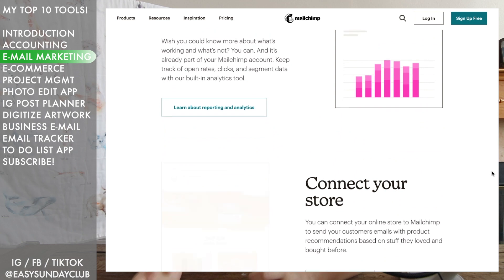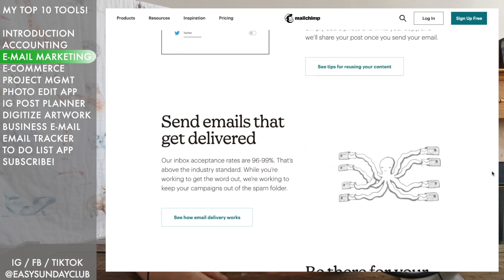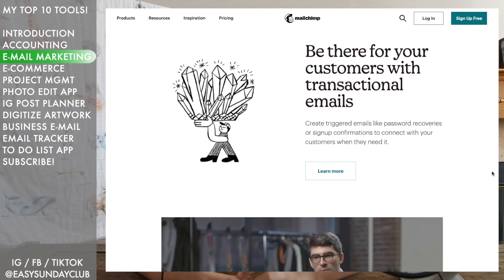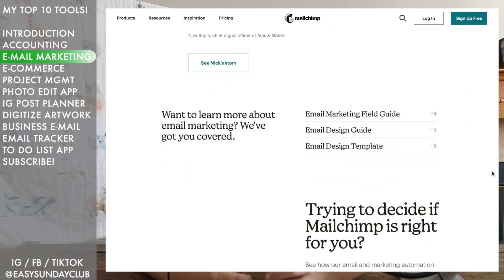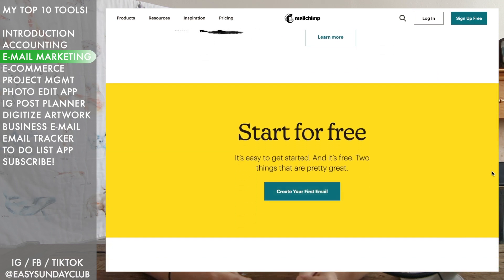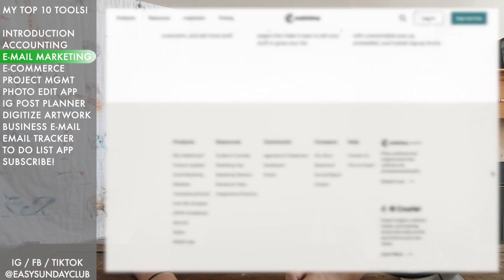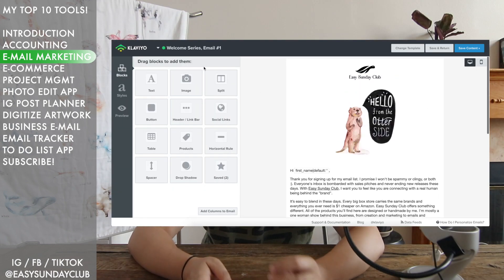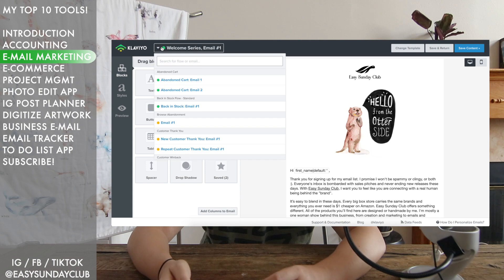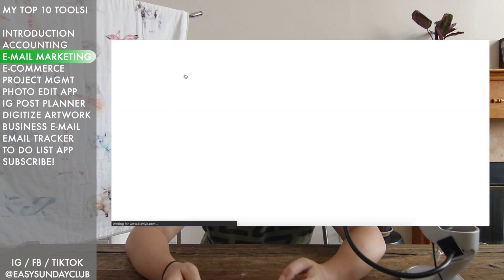MailChimp is a free tool that lets you send emails to your email list — anyone who's interested in hearing from you — and you can schedule them. It has easy-to-use design templates. After a couple of years I outgrew MailChimp because I needed more advanced capabilities, so I'm currently using Klaviyo. But if your business is new, MailChimp is more than enough, and it's definitely better than mass emailing people from your Gmail, which is bound to land in their spam inbox.